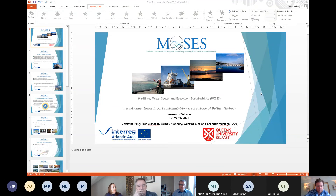Good afternoon, everybody. My name is Christina Kelly and I am a research fellow in the School of the Natural and Built Environment here at Queen's University. I am one of the researchers involved in the Moses project with my colleagues at Queen's. This presentation is an overview of the case study of Belfast Harbour, which was one of a number of research modules within the Moses project, looking at transitioning towards port sustainability.